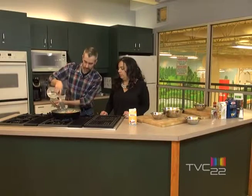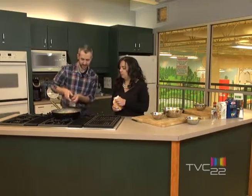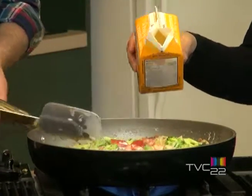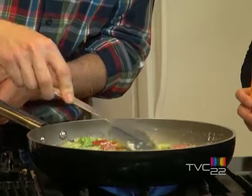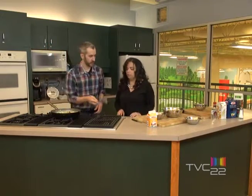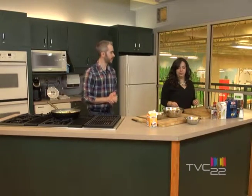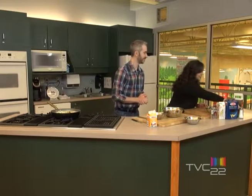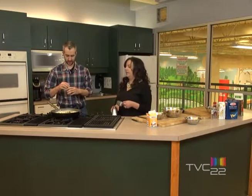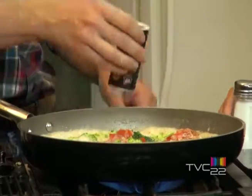If you see that the sauce has reduced a lot, we can always add cream. A little bit more. Now we're going to let it reduce even more. We're going to add salt and pepper. And do you want to add chili flakes? Yes — put some chili flakes in. And there we go.